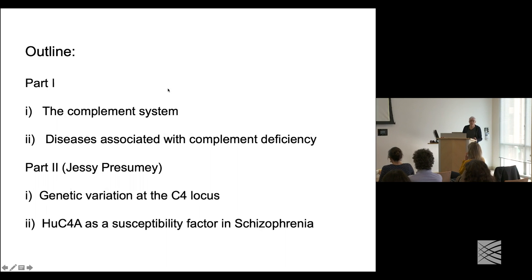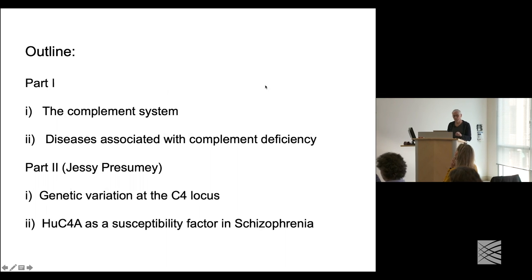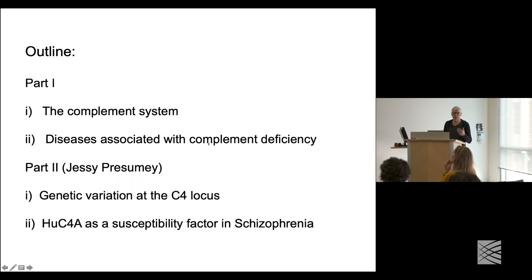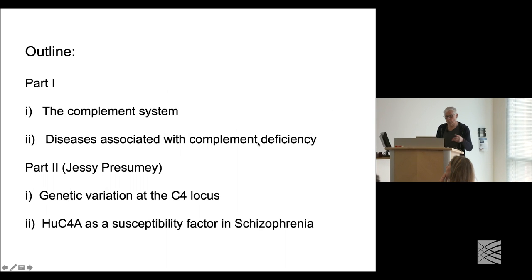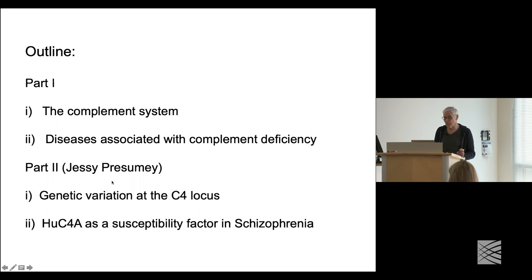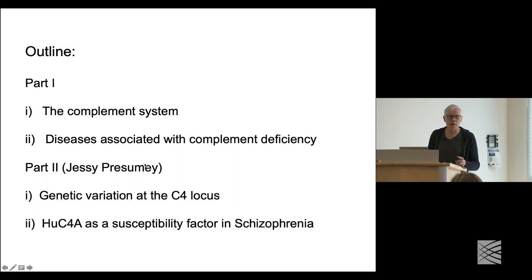We've divided it into two parts: one going through the complement system and how the different components work with each other, and if you're missing certain components, how that leads to deficiency — because this is really how the field learned what connects to what. In the second part, Jesse is going to give a more defined example of how copy number variation and polymorphism at the C4 locus can predispose one to schizophrenia.